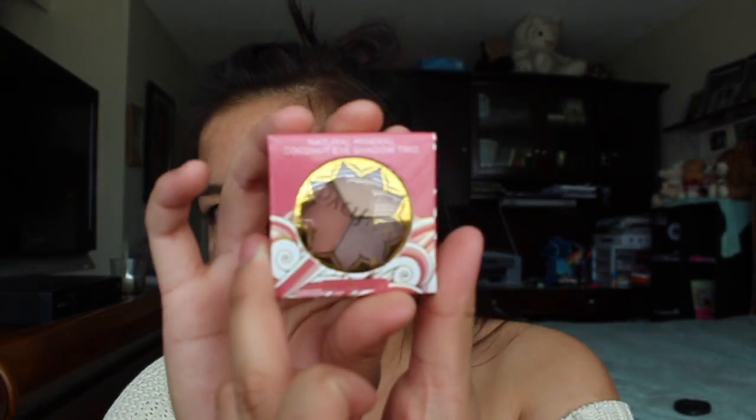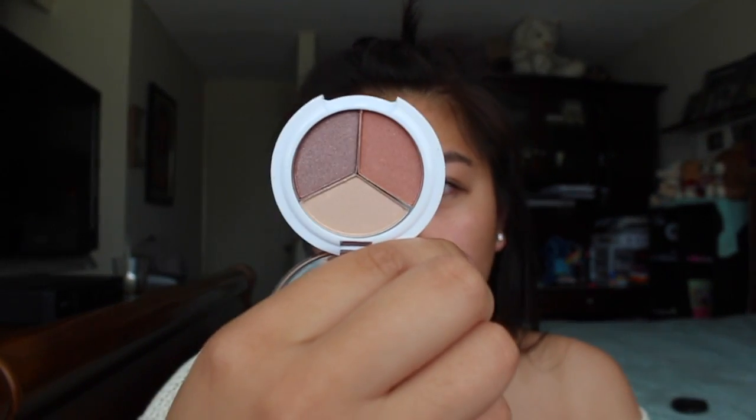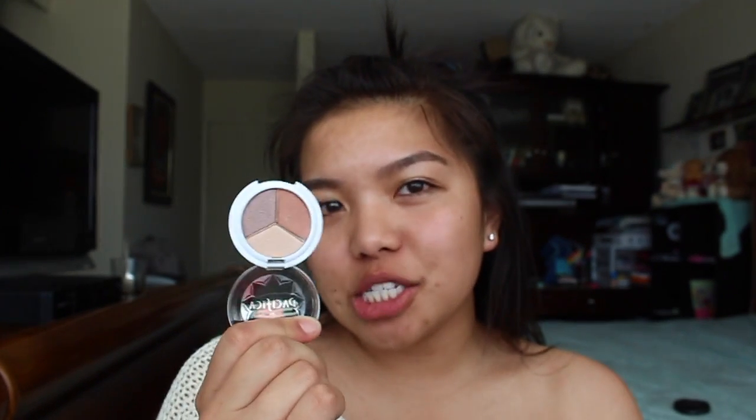Our fourth product is the Pacifica Natural Mineral Coconut Eyeshadow Trio. I feel like it's gonna be really good for summertime when you don't want that much makeup. I'm excited to try this out in the summer — it looks really fun and different for me.